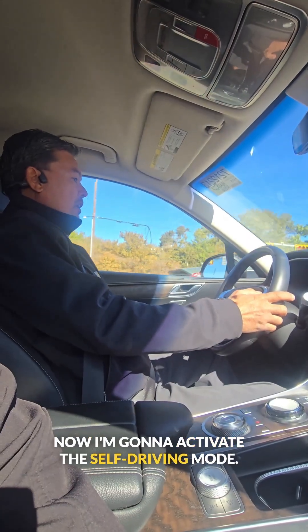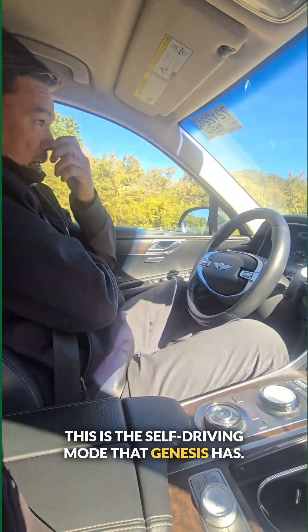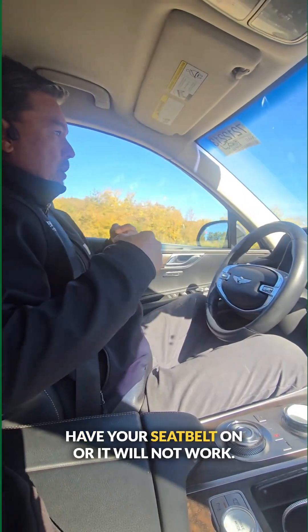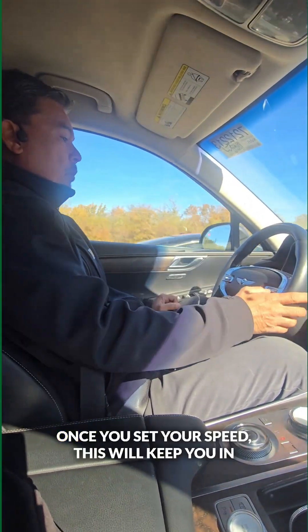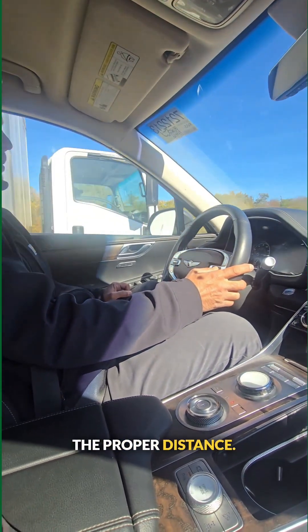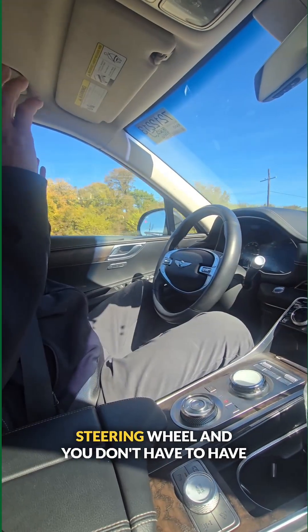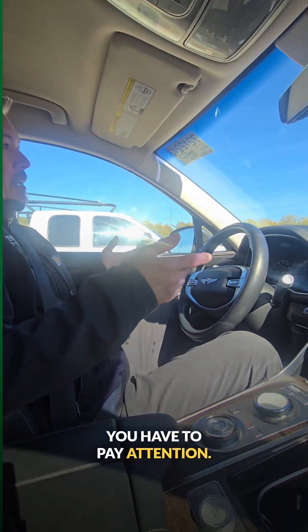Now I'm going to activate the self-driving mode. This is the self-driving mode that Genesis has. Have your seatbelt on or it will not work. Once you set your speed, this will keep you at the proper distance. You can set the cruise control from the steering wheel — you don't have to have your foot on the pedal. You have to pay attention.